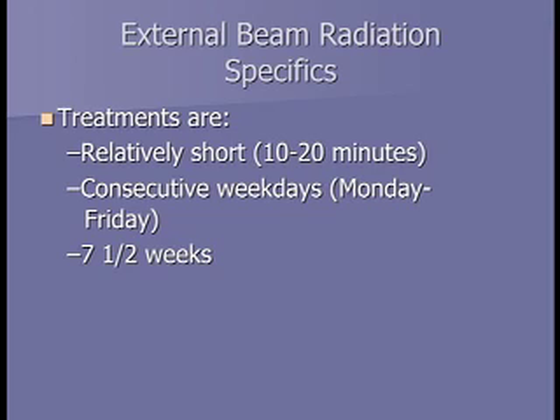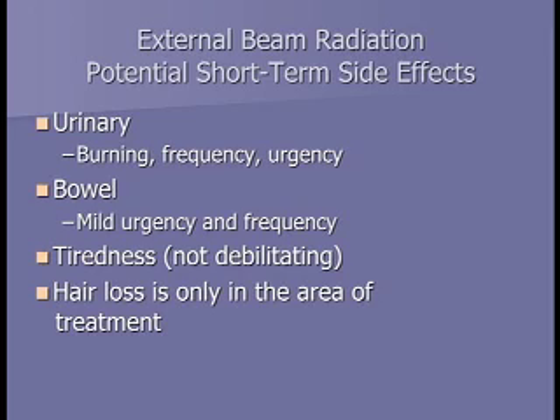External radiation is a daily treatment Monday through Friday for about seven and a half weeks; treatments are very quick, taking about 10 to 20 minutes. Our center is open approximately 7:30 to 5:00 every day. Side effects are similar to brachytherapy, but with external radiation they tend to build up and crescendo over the seven and a half weeks—the same burning, frequency, and urgency with urination, plus some bowel symptoms. There's a little bit of tiredness but nothing debilitating. Hair loss is only in the area of treatment, so no hair loss on the head.